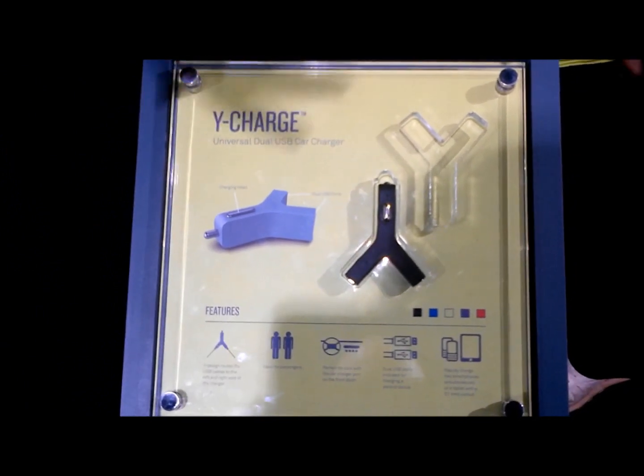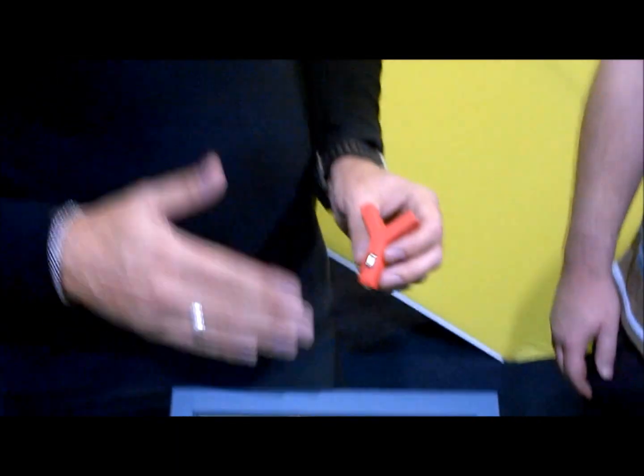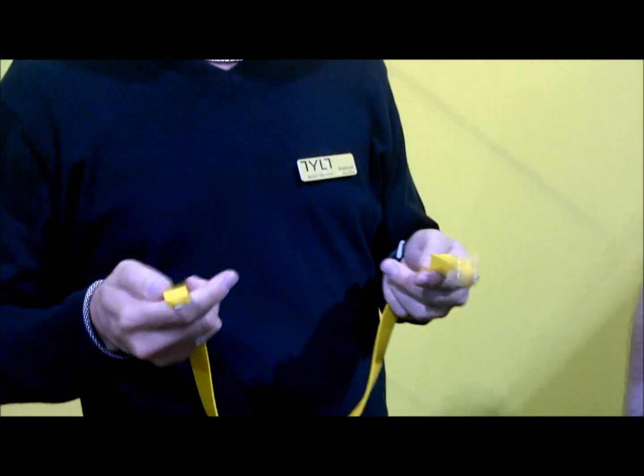And it just fits in any regular car? Exactly — regular car charger, 2.1 amp. Everything we do is 2.1 amp, maximum rapid charging. You do not want to wait around for that charger. And then over here — you've probably been wondering what's been around my neck — this is really about taking the car charger to the next level, the evolution of the car charger.